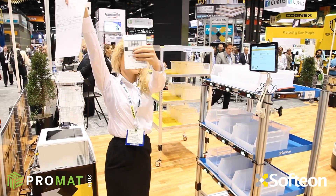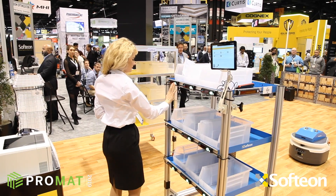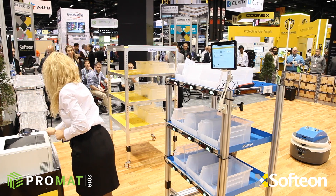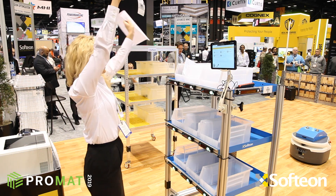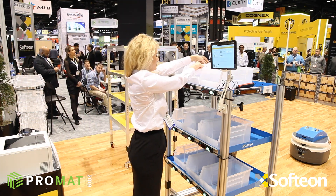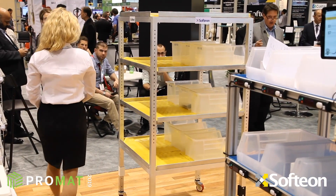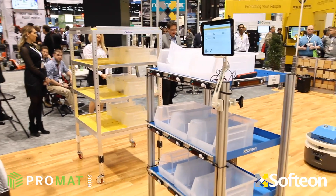From here, the carton is sealed and labeled and sent off on a conveyor — with print and apply for the label. The light then indicates the next order to process, and again it will print the label and any required documentation. Another configuration option is to have all the labels and documents for all orders on the cart print at once in sequence. When packing is complete, the robot would normally be dispatched for another task.